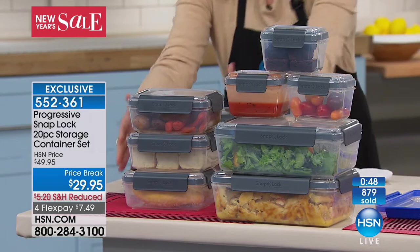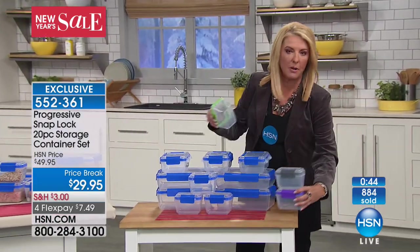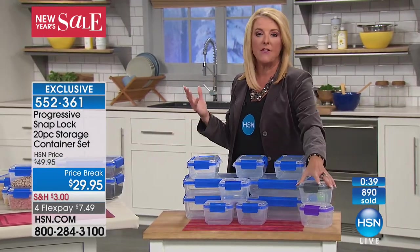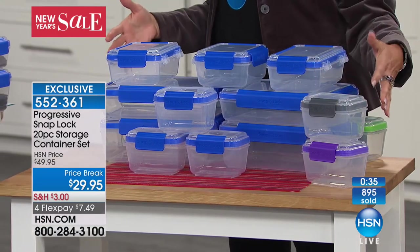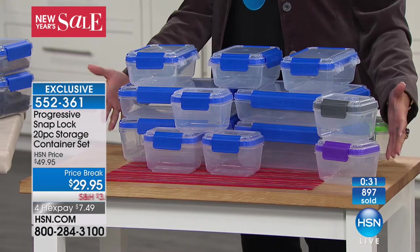Green is now sold out. We're down to final quantities and we are not bringing these back — once they're gone, they're gone. We have gray, which is great for tools or your crafting room. I love the idea of color coordinating: gray goes out to the garage, purple stays in the kitchen, and blue goes to the crafting area.